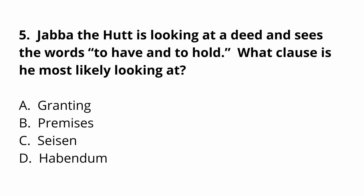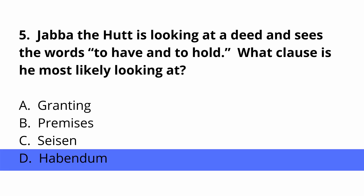Question five: Jabba the Hutt is looking at a deed and sees the words 'to have and to hold.' What clause is he most likely looking at? A, granting. B, premises. C, season. D, habendum. The answer is D — habendum. Whenever you see the words 'to have and to hold,' you're more than likely being asked about the habendum clause.